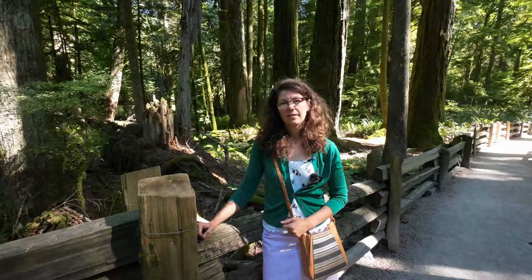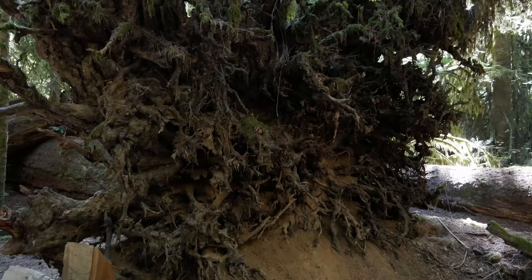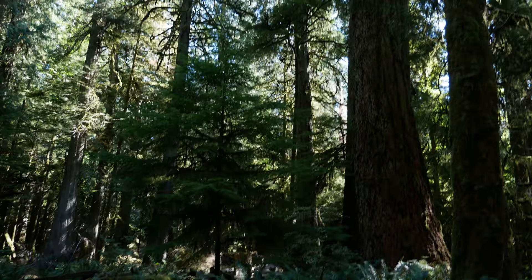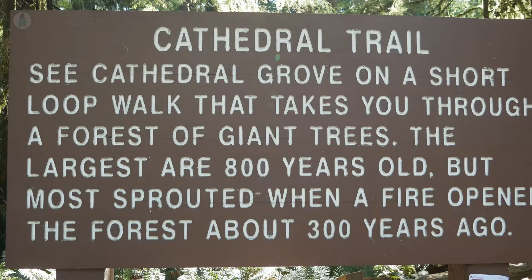So why do we care about these big trees? Well, these are western red cedars and very few areas of them have actually been protected. It's pretty rare to get an old growth forest still around that you can actually go and see. Now on the other side of the street is the big tree loop — Douglas firs mostly on this side of the road, and they're really big. Some of them are up to 800 years old.